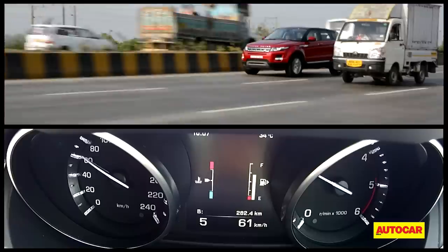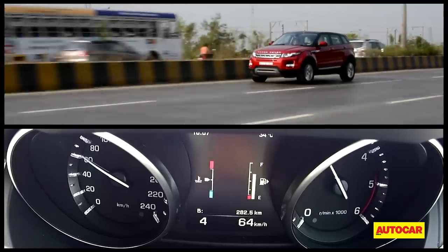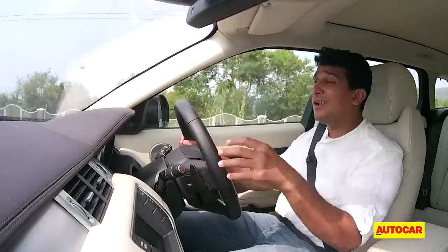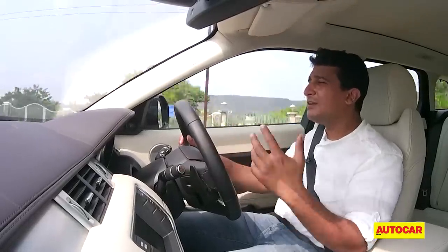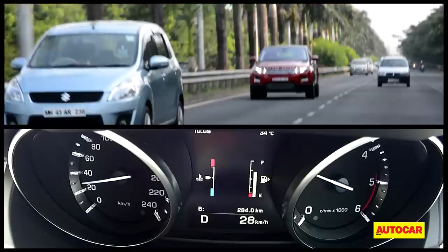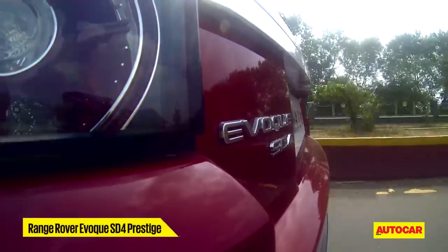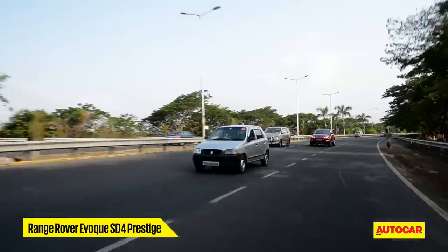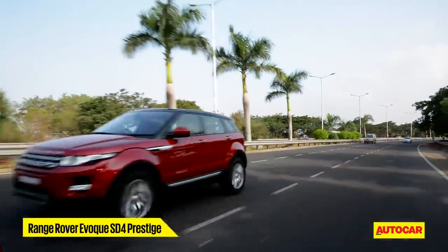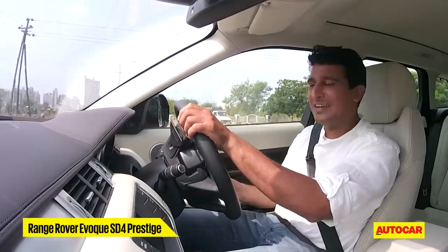On the downside, this nine-speed gearbox just doesn't feel as smooth shifting as the eight-speed from ZF, which we have absolutely loved. At lower speeds in the city, the drive feels a bit jerky. That's because the second you go off the gas in slow-moving traffic, the gearbox shifts up in the interest of fuel efficiency. Then when you put your foot down, it has to go down a ratio, the revs go up, you get this sudden surge of torque, and you dart forward — and this keeps on happening again and again, which isn't relaxing.